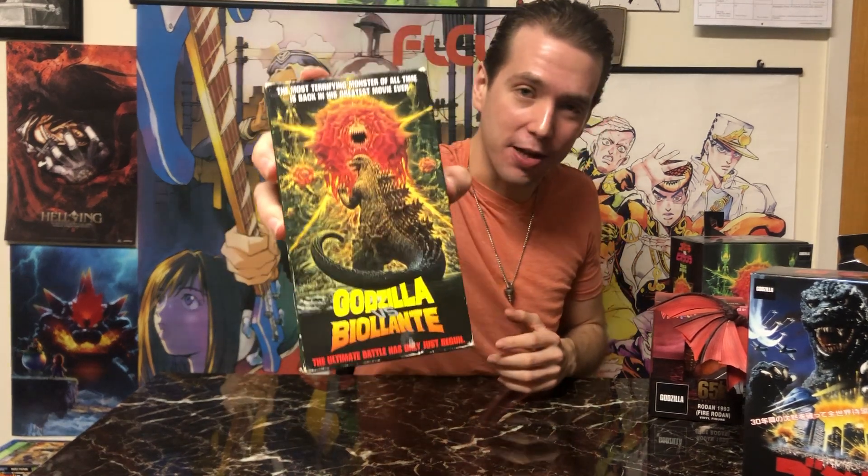Moving on to movies, we're going to look at one of the first videotapes I ever owned, and that is the VHS of Godzilla vs. Biollante. This came out the year I was born. A few years later I caught this movie on the Sci-Fi Channel or HBO, and I needed this movie. My parents bought me this as a gift and it's something I've held on to for 25 years. Very near and dear to the heart — just wanted to bring it out.